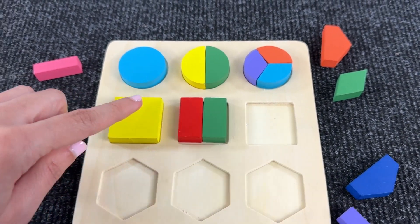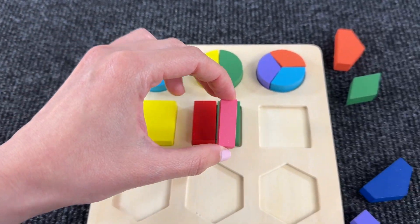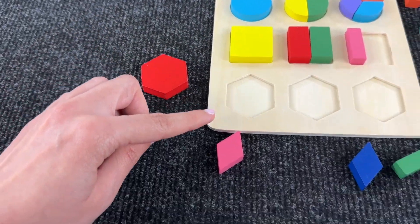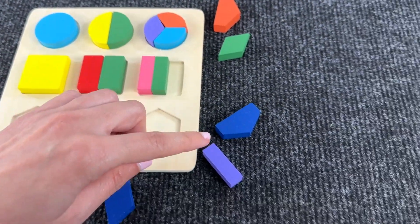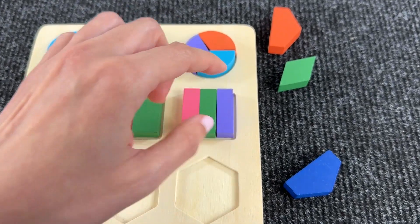And now the last square. Let's try this pink shape — let's put it here and search for another part. Maybe this green one. Yeah, looks nice. Now let's try with the last piece — maybe this purple one. Yeah, it's perfect.